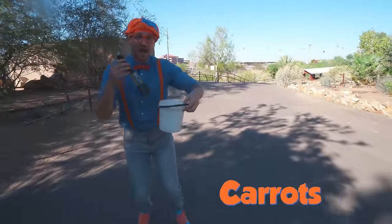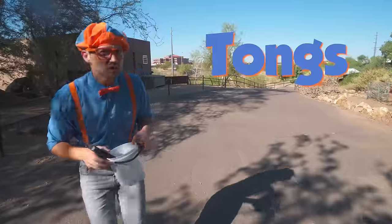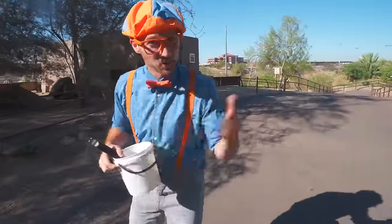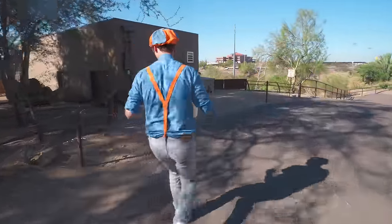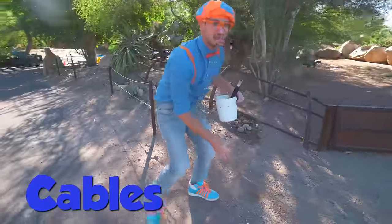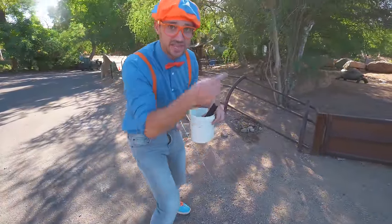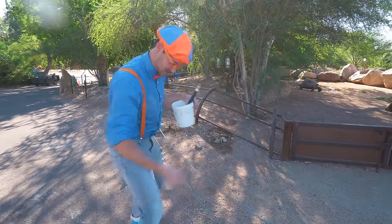Check it out! I have a pail of carrots and some tongs, and we just got told we need to feed the next animal! Come on! These are cables that you have to be on this side of, but we just got permission to head inside so we can feed the animals!